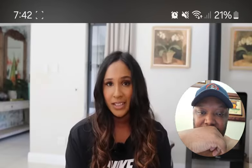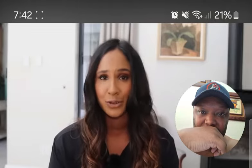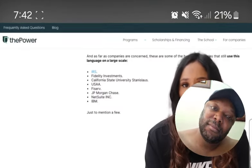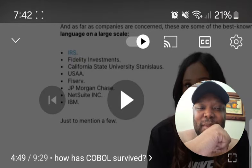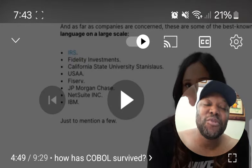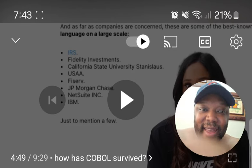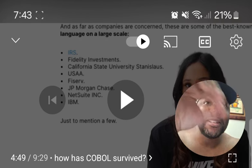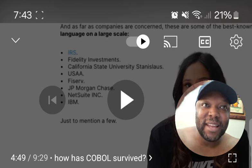Any business currently using COBOL today is doing so largely because they don't have any other choice. Many companies that use COBOL are old, large-scale operations — banks, the IRS, insurance companies. It's interesting to wonder whether AI could be used to create a brand new programming language, since AI platforms already understand existing programming languages.